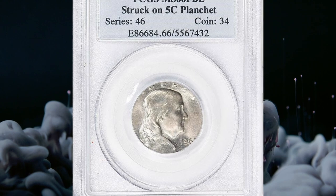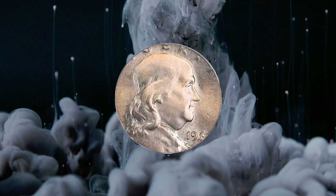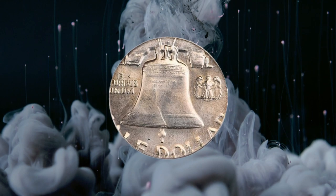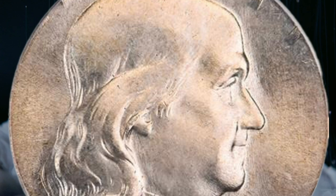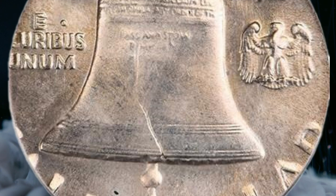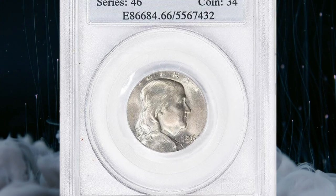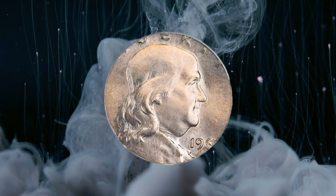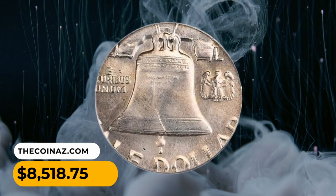Number 7. This is a 1963 Franklin half-dollar struck on a nickel planchet, graded MS-66 with full bell lines by PCGS. Somehow a nickel planchet found its way into a half-dollar planchet bin at the Philadelphia Mint. Perhaps a bin was used for nickel planchets earlier, then employed for half dollars, and a stray planchet got stuck and fell out during production. The planchet fell nearly perfectly centered on the dies, with Franklin's portrait and the Liberty Bell fully visible. It was sold for $8,518.75.